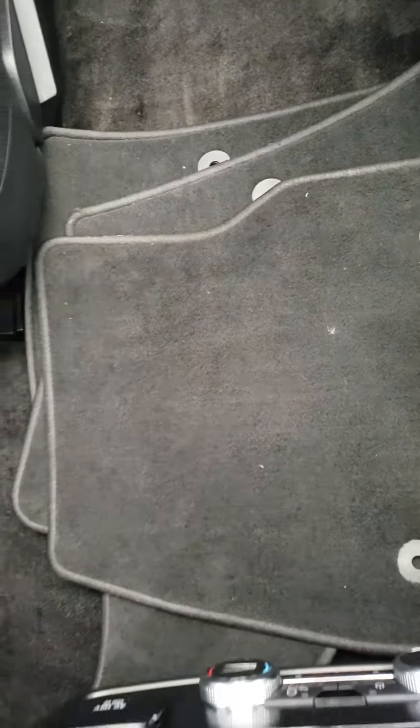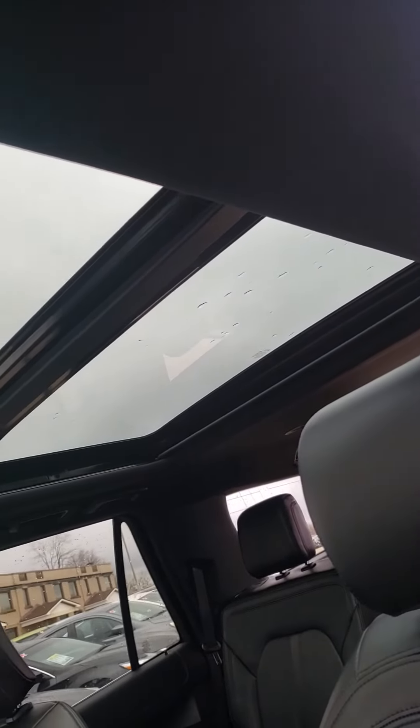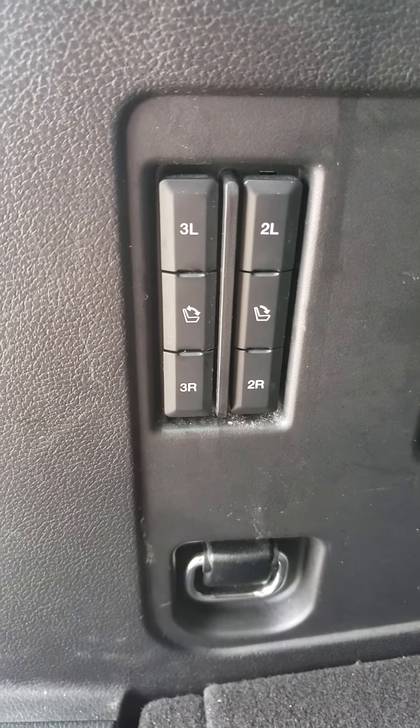Carpeted floor mats for the second and first row. Beautiful panoramic sunroof. Storage for the rear and all of your controls for the seats are right here for the second and third row.